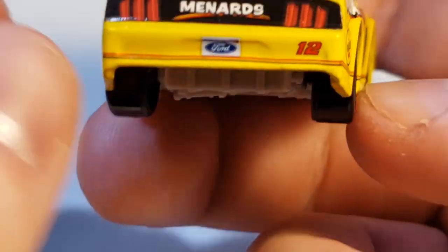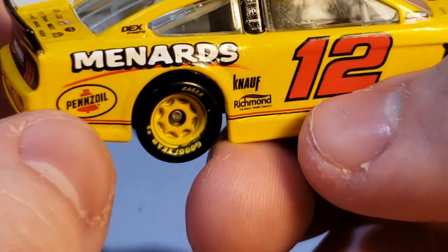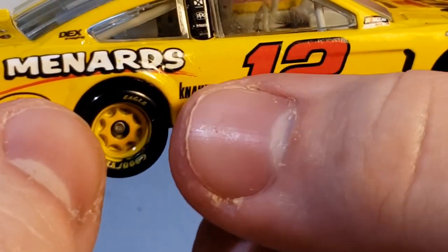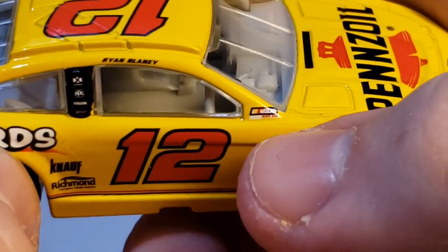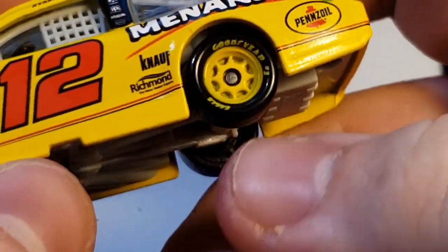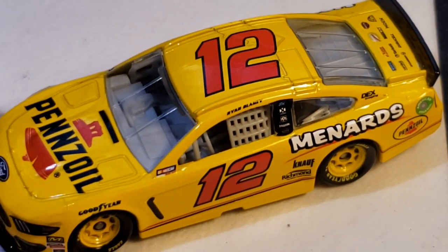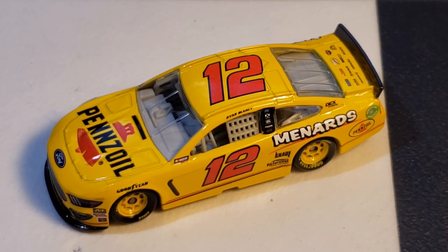Got Ford and 12, Menards, deck imaging, Pennzoil, Richmond, 12, Ryan Blaney. Got a NASCAR race car there, Goodyear of course. Got some painted rims with yellow — it's a little sloppy around the edges but not terrible. Again, not a bad decaling job by Lionel so hopefully we can keep this up.